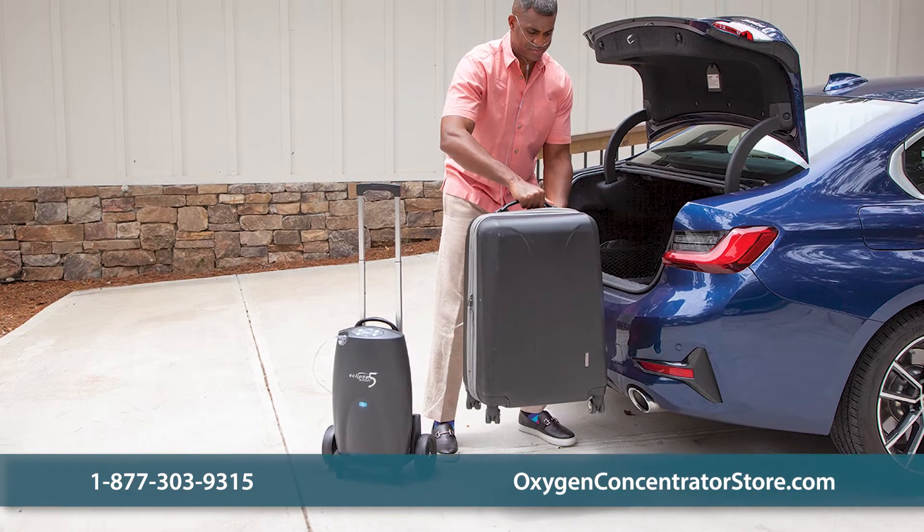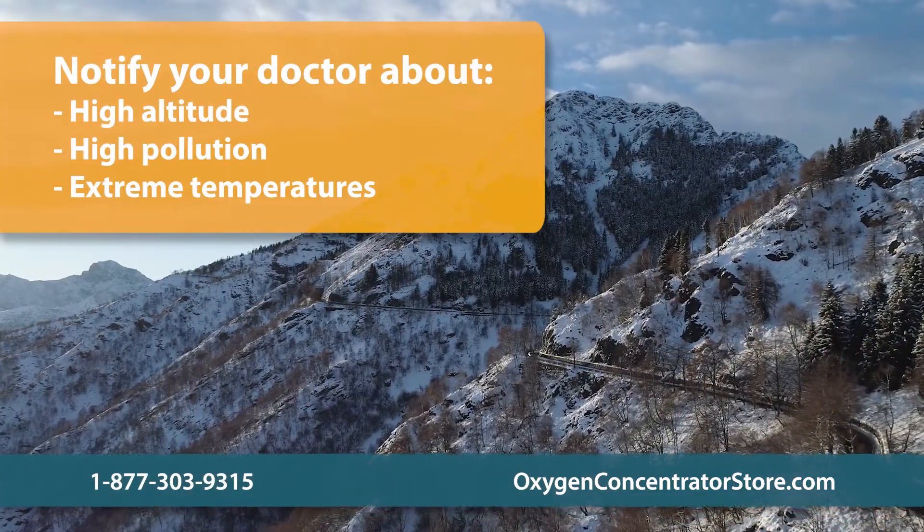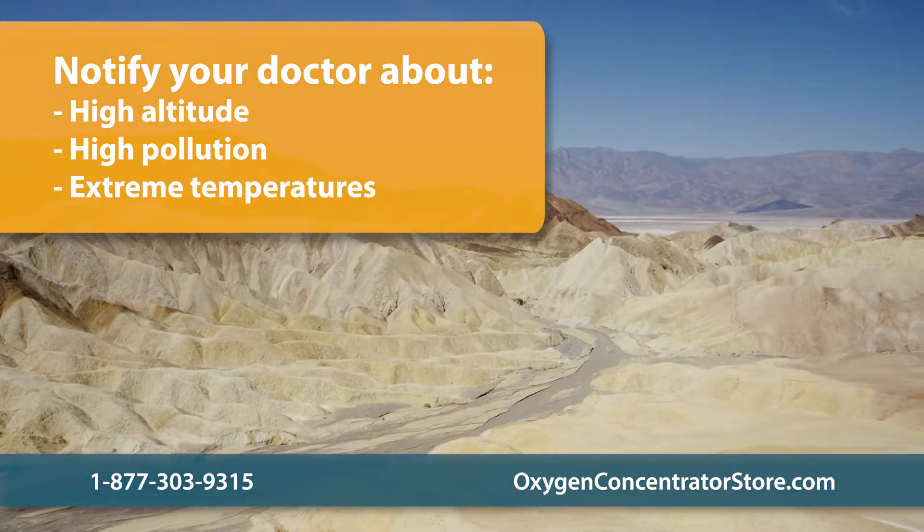You should talk to your doctor before going on any long trip with an oxygen concentrator. It's especially important to notify your doctor if you're traveling to an area with high altitude, high pollution, or extreme temperatures.